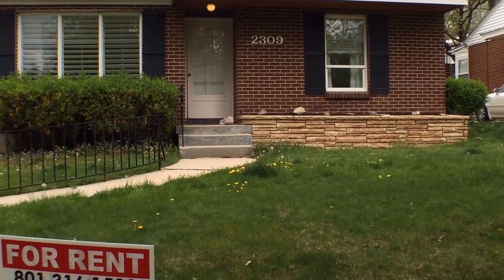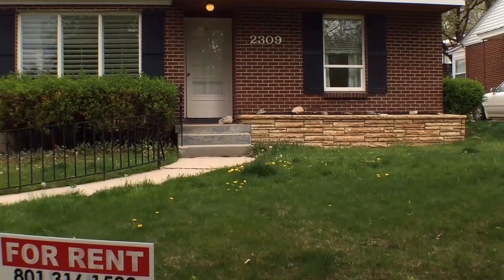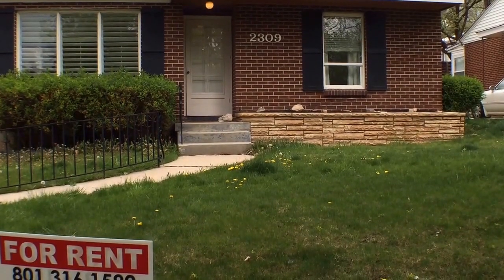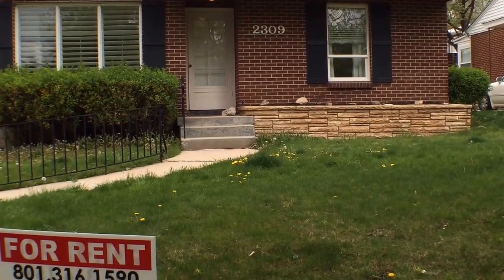Hello everyone, this is Wes with Q Inner Salt Lake. We are here today at 2309 Wilson Avenue here in Salt Lake City, Utah. This is a 2100 square foot, four-bedroom, two-bath home with a one-car detached garage.